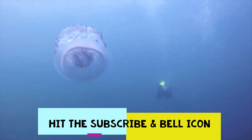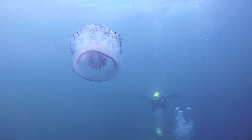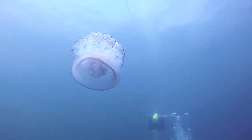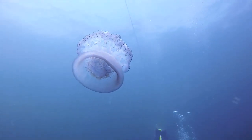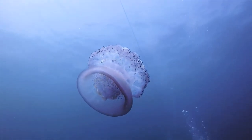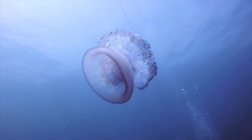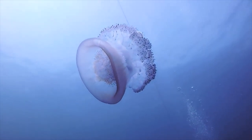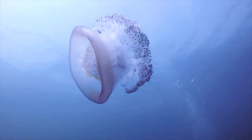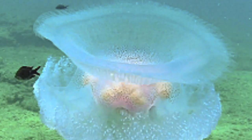Some jellies, such as the moon jelly, have special areas on the oral arms which function as brood chambers. The eggs hatch into larvae known as planula, with cilia on them allowing them to swim, and these attach themselves onto a firm substrate and develop into polyps called scyphistoma. These polyps produce numbers of ephyra that detach and swim off to grow into the medusa stage. The polyps can also bud asexually, producing other polyps.